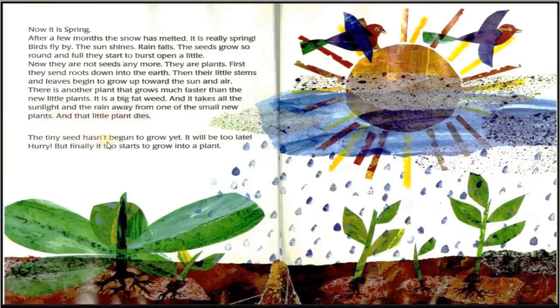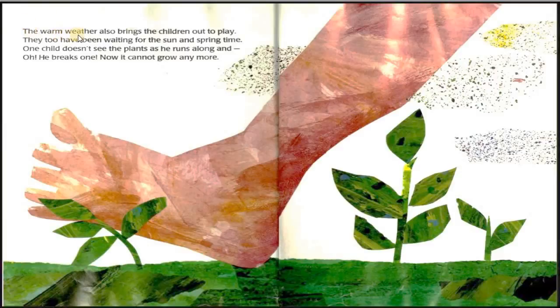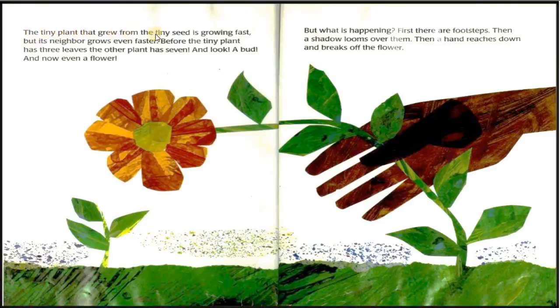The tiny seed hasn't begun to grow yet — will it be too late? But finally it too starts to grow into a plant. The warm weather also brings the children out to play. They, too, have been waiting for the sun and springtime. One child doesn't see the plants as he runs along, and he breaks one. Now it cannot grow anymore.